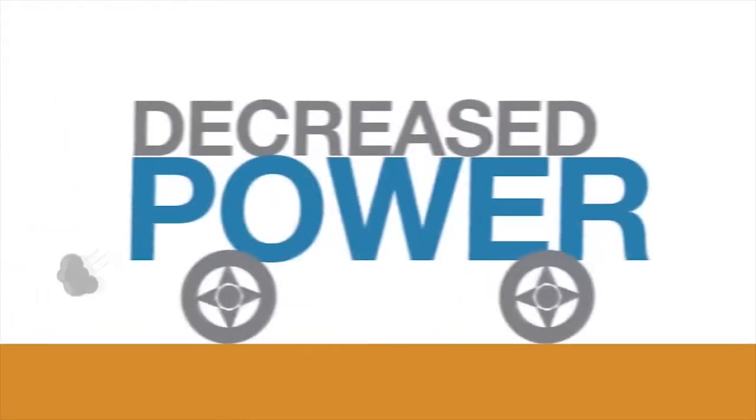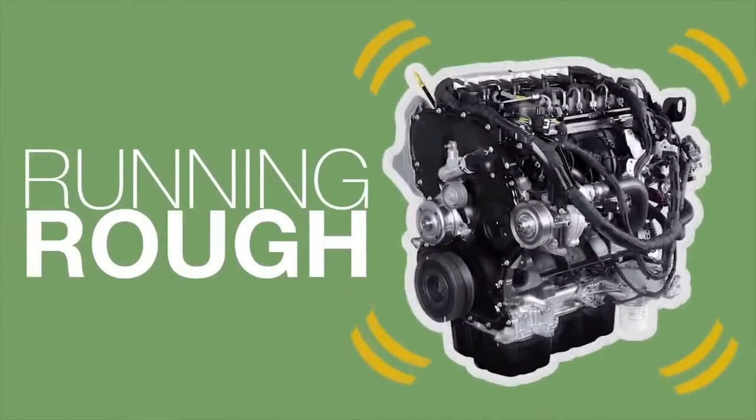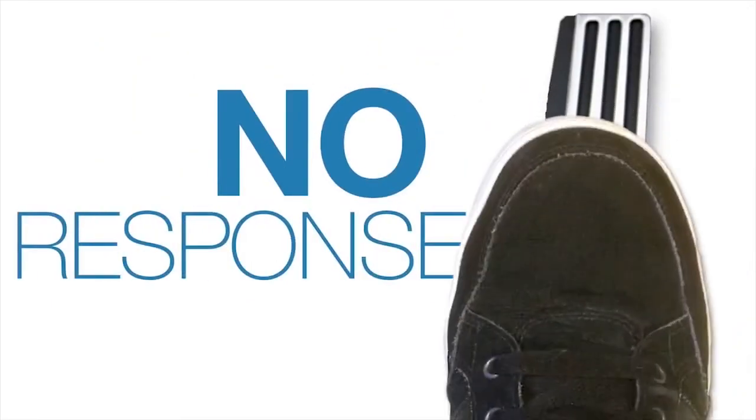The fact is you may only see this warning light, but you could feel decreased power, notice an erratic idle, your engine running rougher, and not getting response when you press the accelerator.